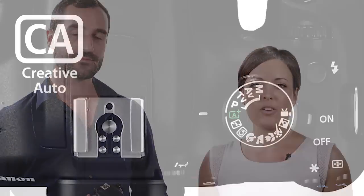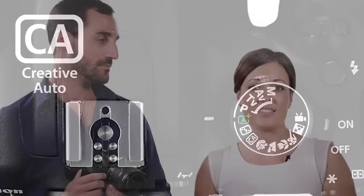Creative Auto mode, also selectable via the mode dial, is for those wanting to take things a little further. While most settings are taken care of, Creative Auto allows you to make corrections based on simple to follow guidelines.